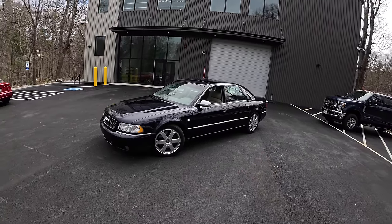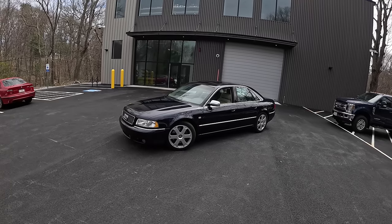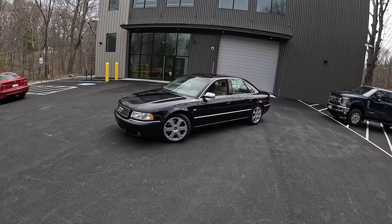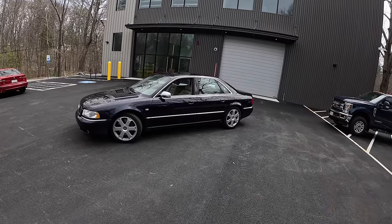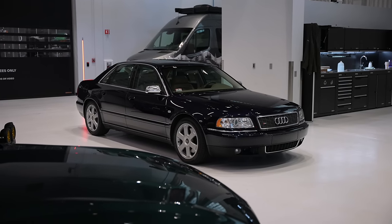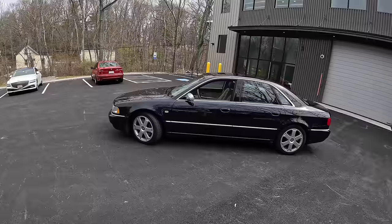Today, that may not seem like that big of a deal because everything is all wheel drive. But in period — early 2000s — if you wanted a fast luxury sedan, you weren't getting an all wheel drive 7 Series or S-Class or the Jag XJR. Those were all rear wheel drive platforms. So here you had this capable, fast, luxurious all wheel drive beast, and that was a major differentiator back then.